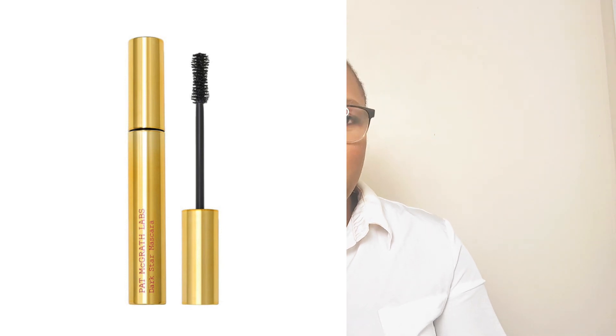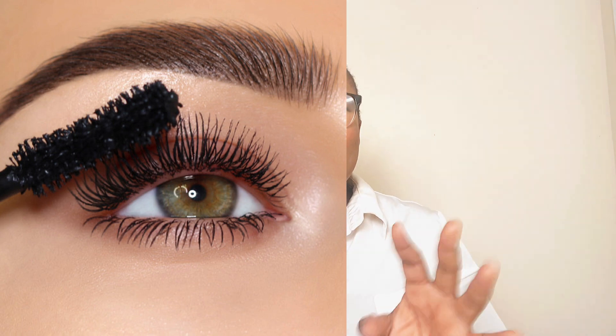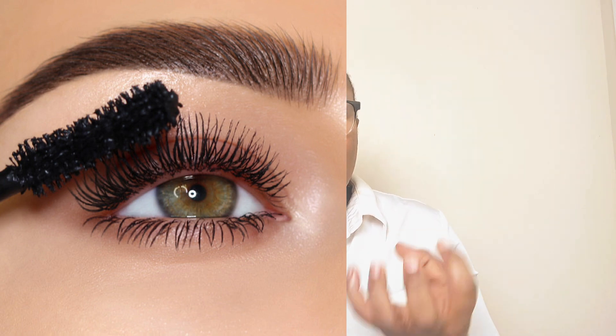The first must-have makeup product by Pat McGrath is a mascara. We need a mascara in our makeup collection this spring/summer season. Even with lighter makeup, mascara is not excluded because we need to add a little volume and length to our lashes. I found this gorgeous Dark Star Mascara on the Pat McGrath website. It gives an instant drama lift to your lashes, is very volumizing, and has an anti-gravity lift for long-wearing volume.